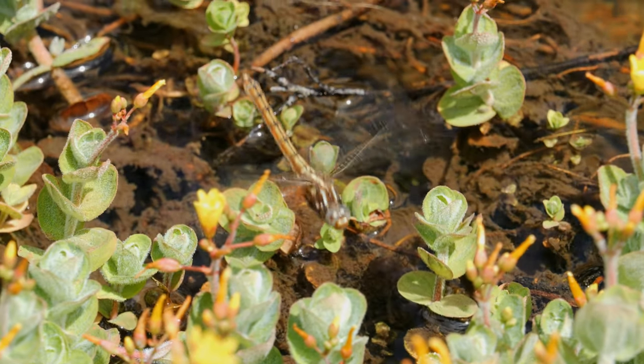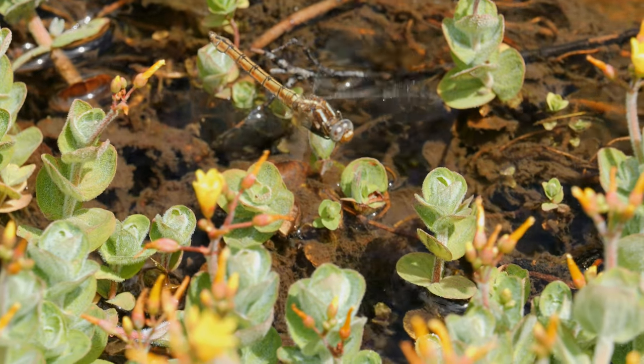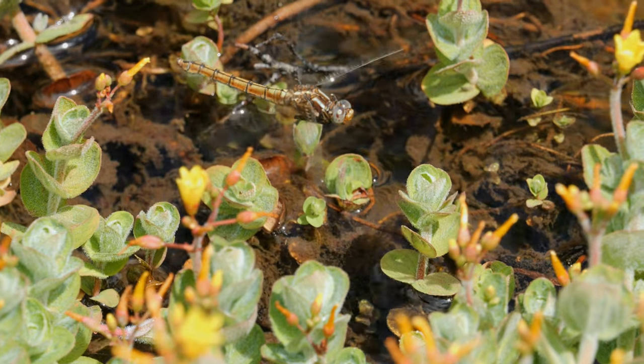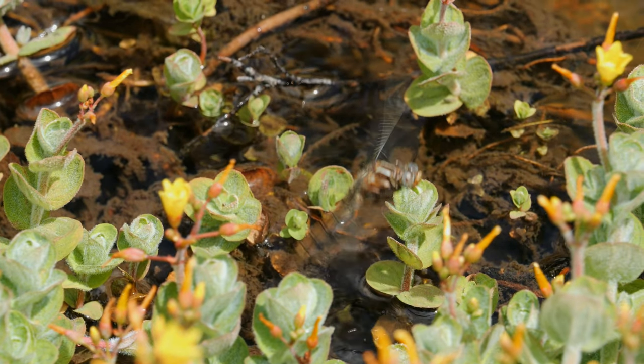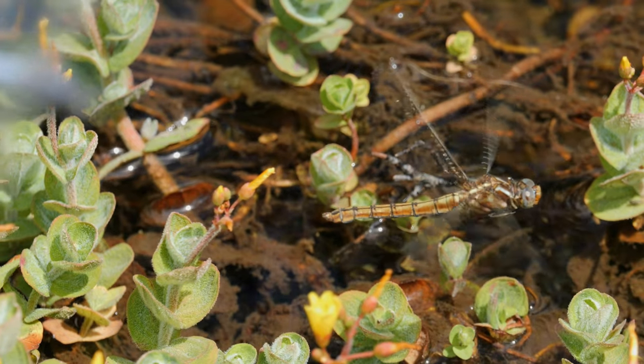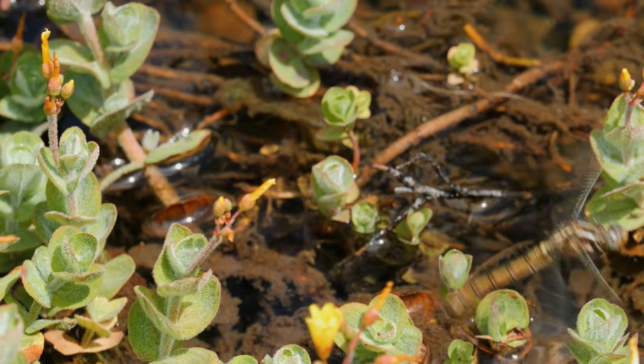And finally, this female keeled skimmer was hovering and laying eggs in the water. You can just see the male sneaking in to the top left of the shot, as he's hovering nearby guarding her from other males.